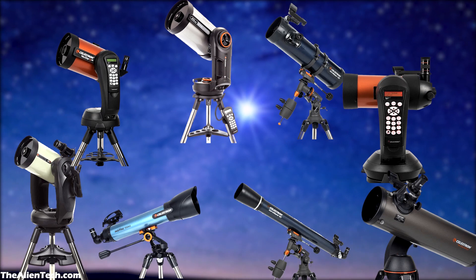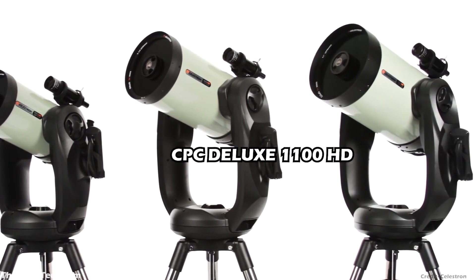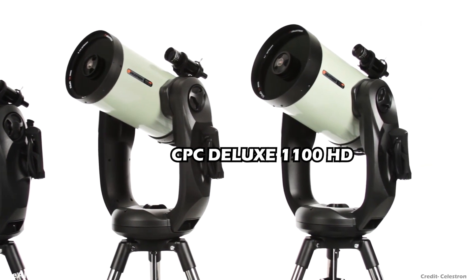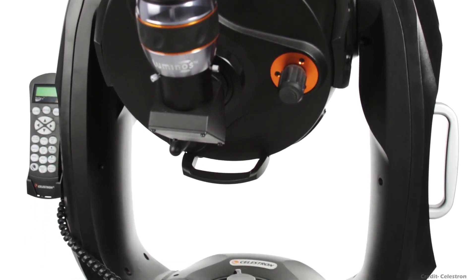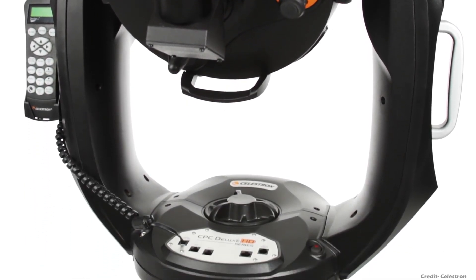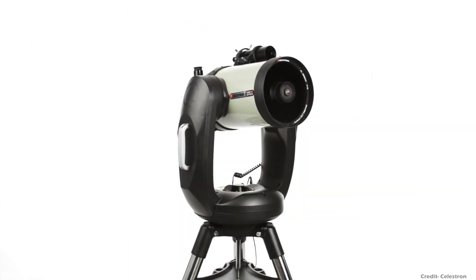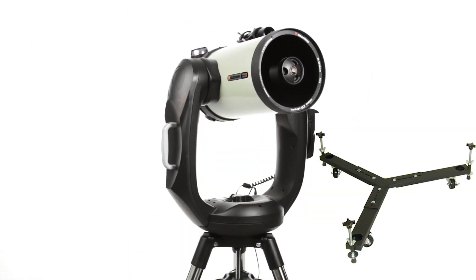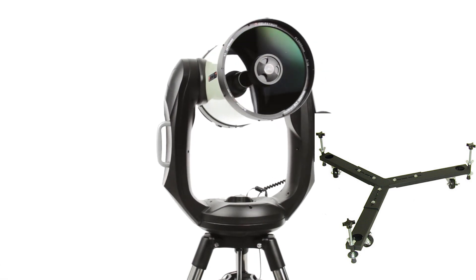Celestron engineers zeroed down on the CPC Deluxe 1100HD model. CPC Deluxe series telescopes work for any type of astronomer. Professor Hawking was a busy person, so he needed a telescope system that would be ready to use without much hassle. His telescope had a tripod wheelie bar to carry the telescope outside his house by his assistant.